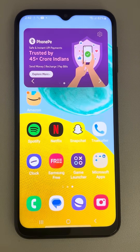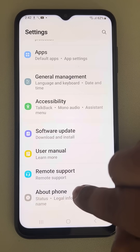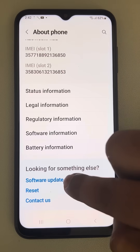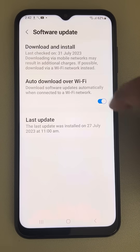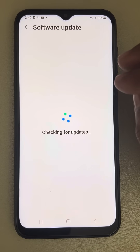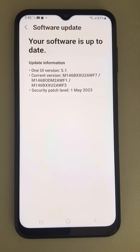If this is also not working, your software may not be updated. Go to Settings, scroll down, find About Phone, tap on it, and tap on Software Update. Make sure updates are enabled, and if not up to date, download the latest Android update. That should fix your problem. Please like the video to support us — thanks for watching The Geek Page.